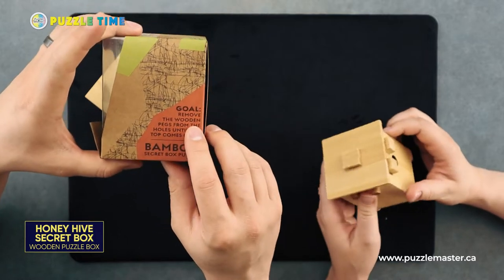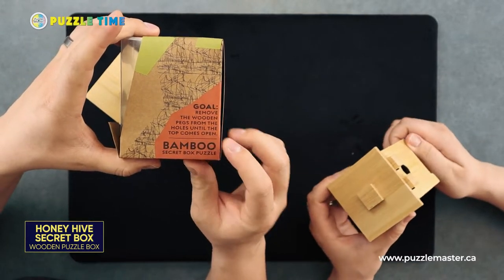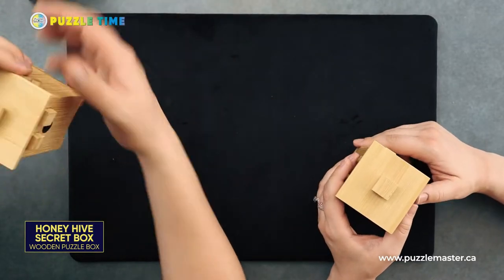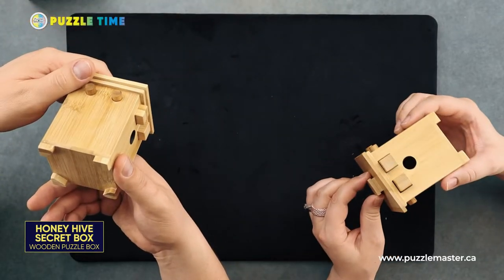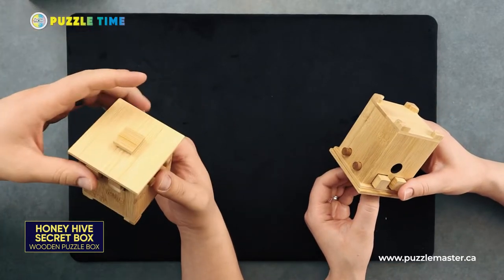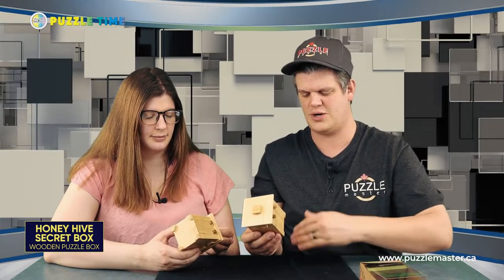The goal is to remove the wooden pegs from the holes until the top comes open — it's a secret box. It's a level nine, which surprises me honestly. Project Genius usually doesn't do very difficult ones, so this is on the harder difficulty for sure for what they've done before, which I like.